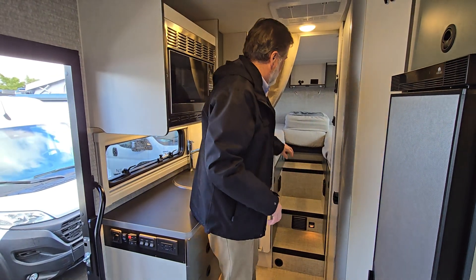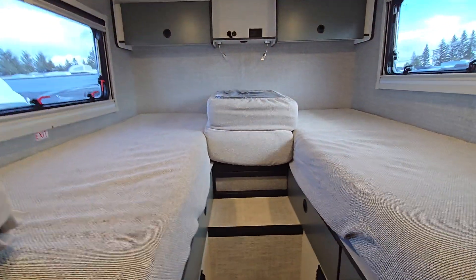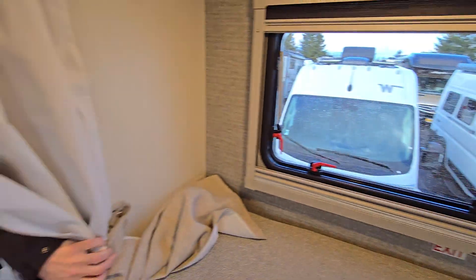At the back of the coach, we've got a nice twin bed area which converts into a full, huge king-size bed if you need it. These beds are actually 80 inches long. The other Echo that's on the Ford Transit, they're a little bit shorter — about 76 inches long, nice enough — but this extra length, if you've got tall people, is very nice and very helpful.